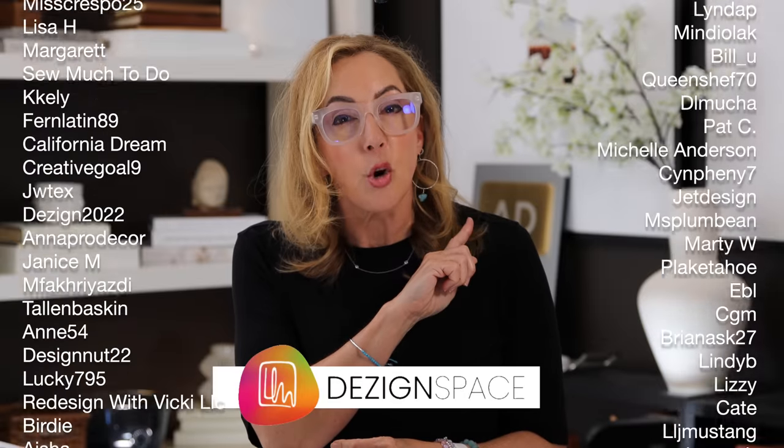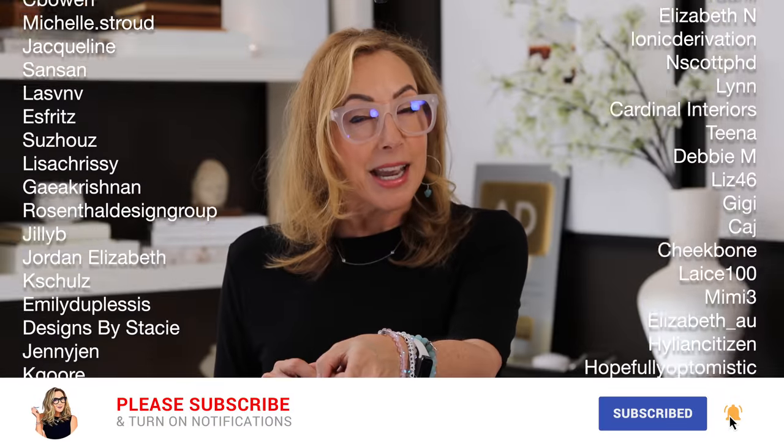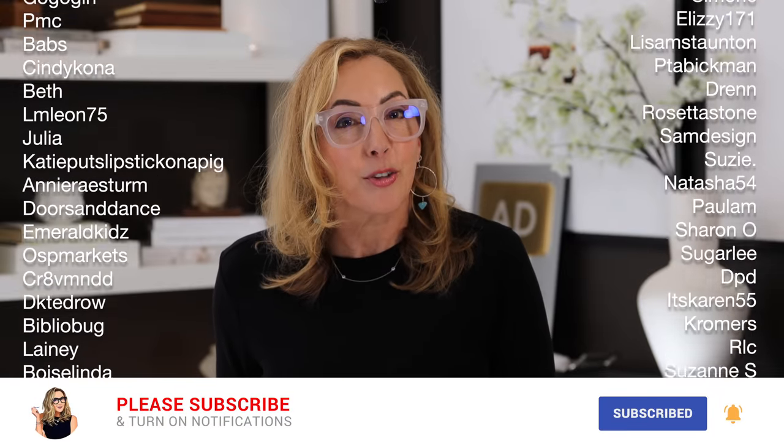Thanks so much to all my wonderful Design Space members — you guys mean the world to me. If you wanna check out what Design Space is, head over to designspace.com. Next, go check out this video, which is also on entries — don't miss this one. Make sure to like and subscribe, and tell me what you think about these tips for your entryway. I'll see you soon.